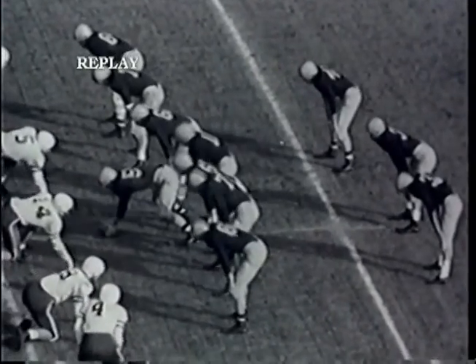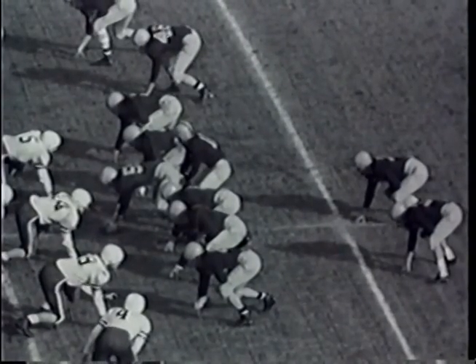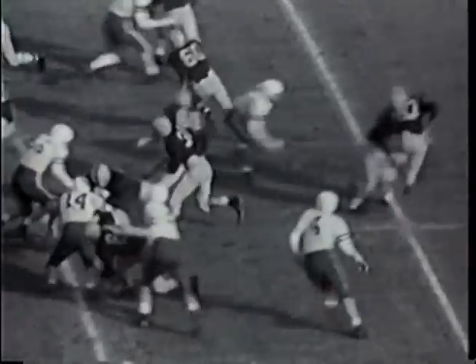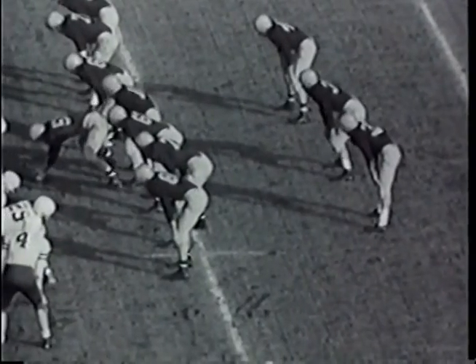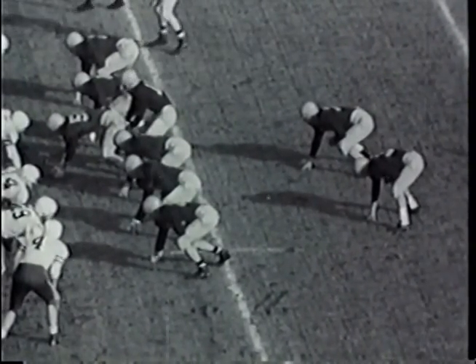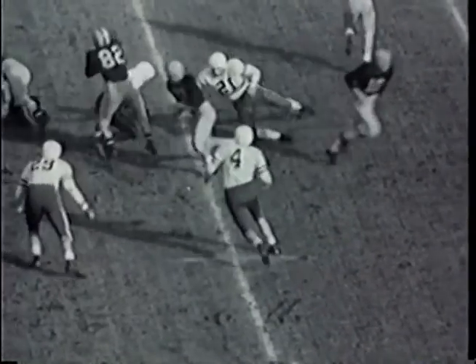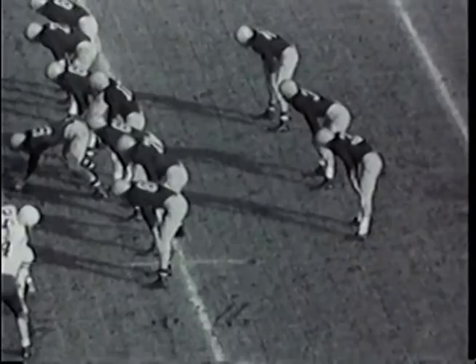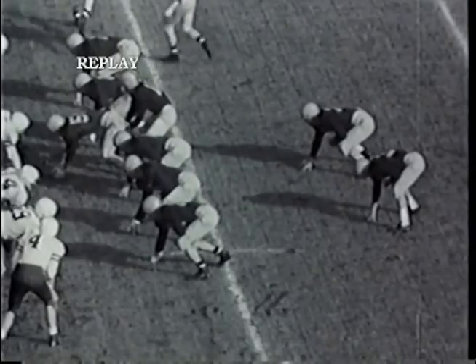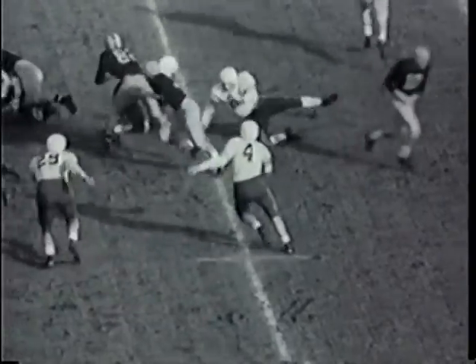Hart Cook, playing left guard on the Stanford line, a senior from Modesto, California, has been in on most every tackle. Tight team with a flanker moving out to the right — that's Karras. O'Connell fakes a pitch and hands off to fullback Tate, who goes through the left side, drives and fights up to the 30, still on his feet, drives up to the 37. That's Cook and Bob Latham making the stop. First down and 10 yards to go for Illinois on their own 38-yard line.